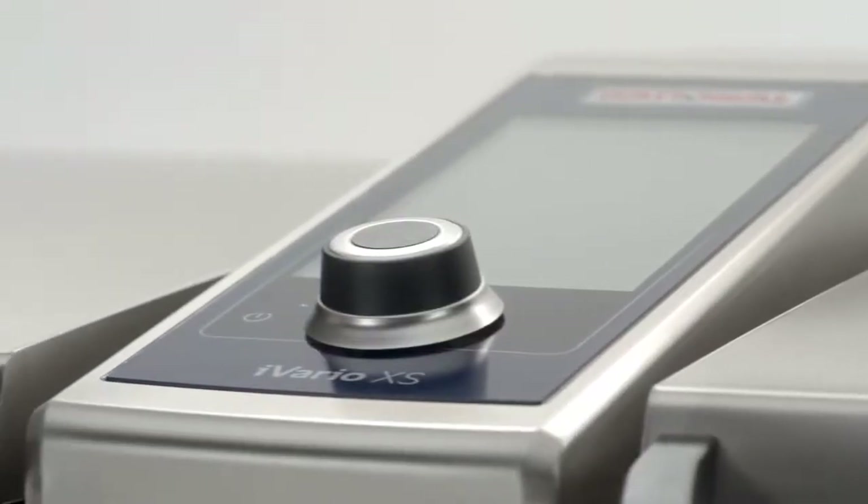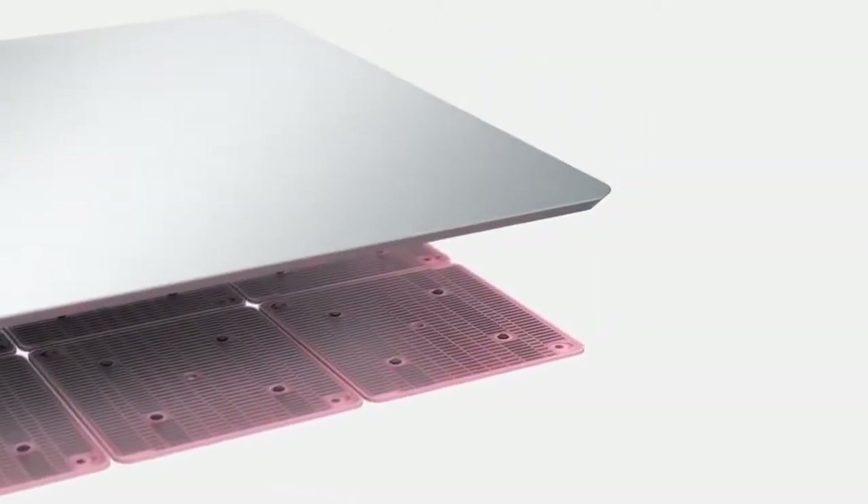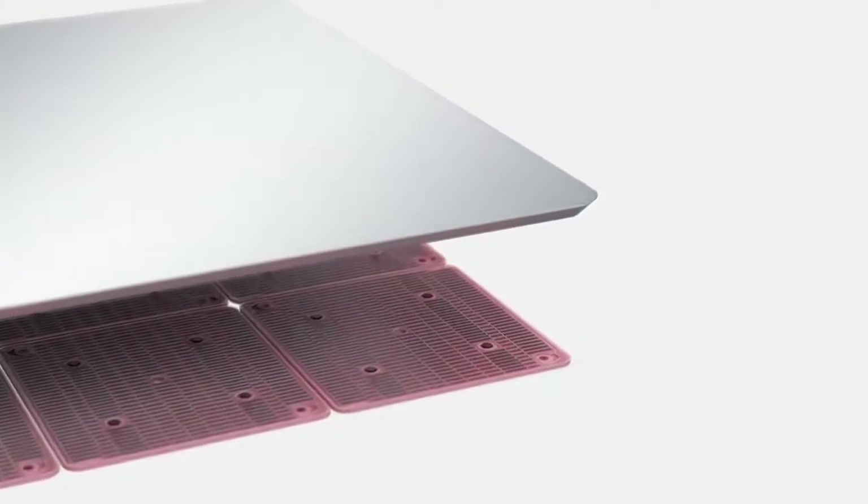With its two pans, it doesn't just replace pans, pots, stoves, deep fryers, and sous vide cookers — it also brings an immense amount of flexibility, speed, and efficiency to the kitchen. It preheats quickly thanks to the innovative ivario boost heating system. It has truly amazing power, responds to your settings instantly, and maintains the desired temperature to the exact degree.